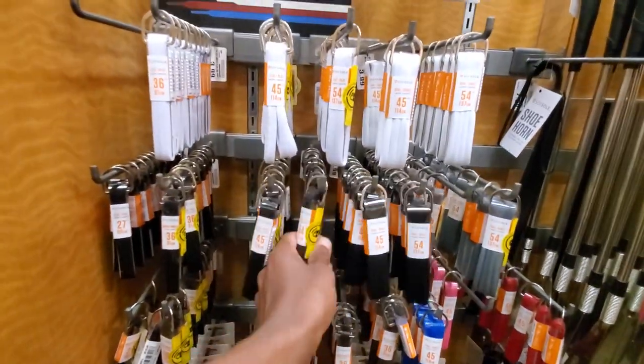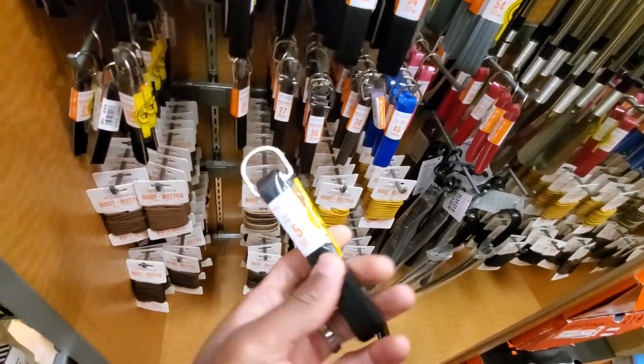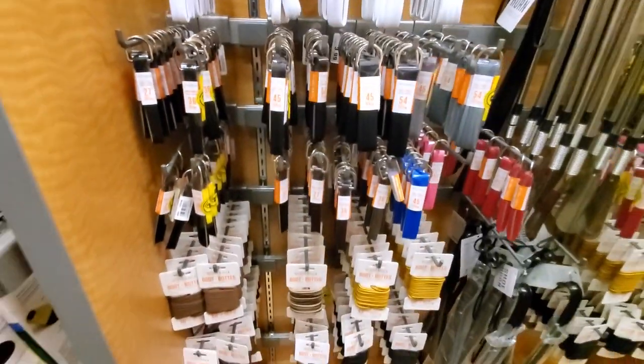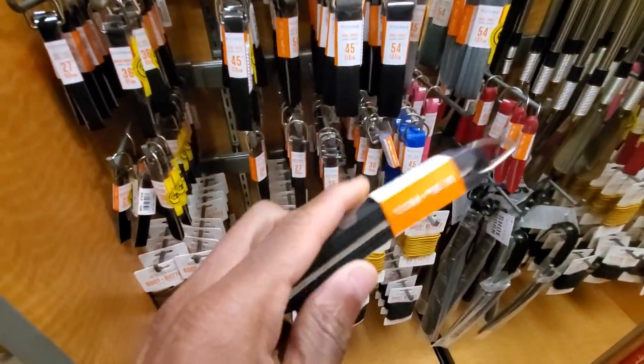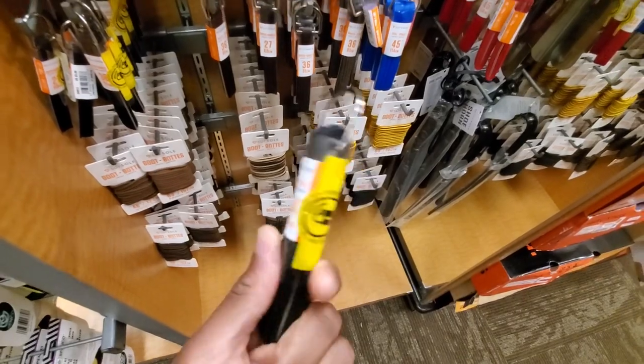Alrighty y'all, so I'm in here to pick up some laces for some shoes that I grabbed a couple days ago. Looks like the biggest they got is 54 inches, so yeah these will work.